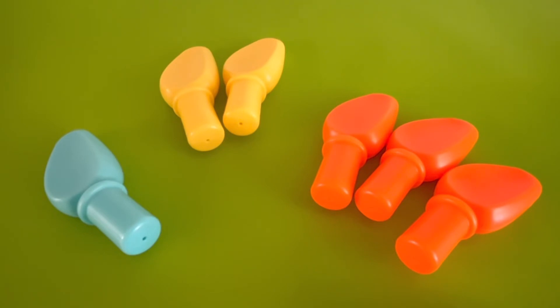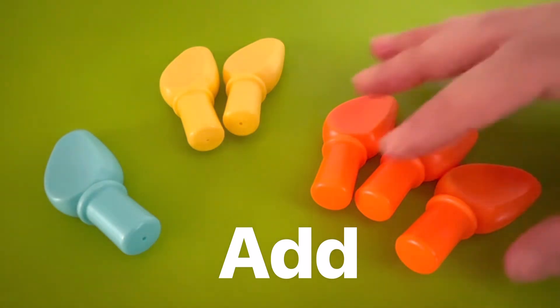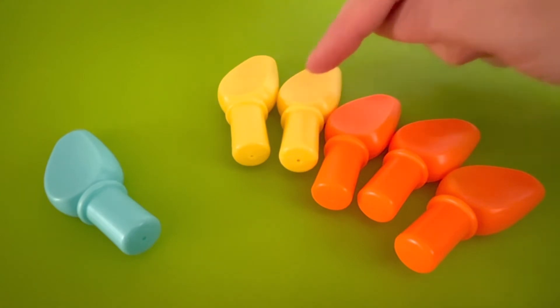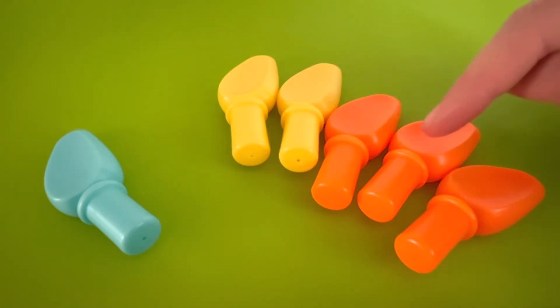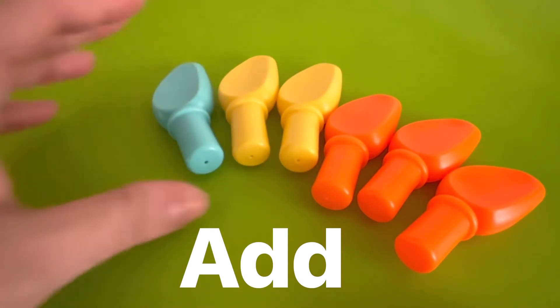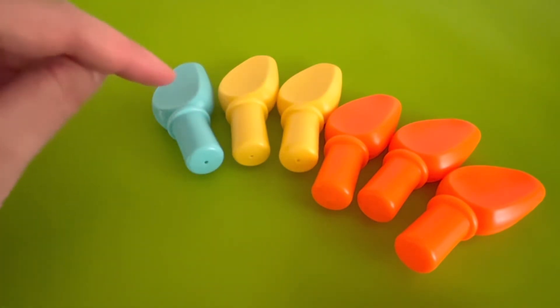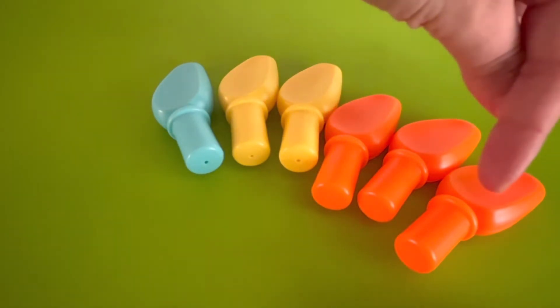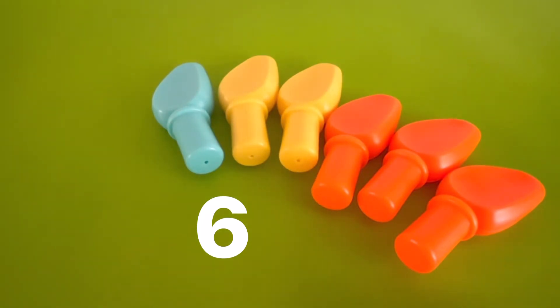What if we added some of our piles together? Let's add the orange pile and the yellow pile together and see how many spikes we have now. Let's count them. One, two, three, four, five. When we added the yellow and the orange piles together, we got five spikes. Now let's add the blue spike as well and count how many we have. One, two, three, four, five, six. When we add all of our piles together, we have six dinosaur spikes. Great job counting.